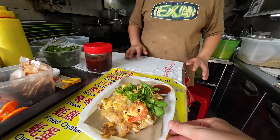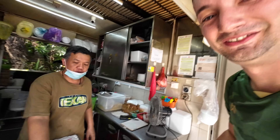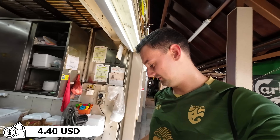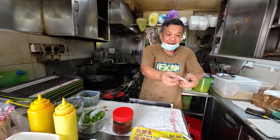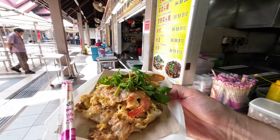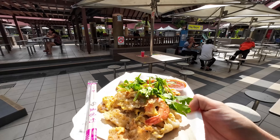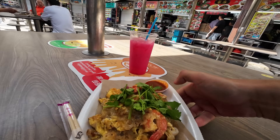Oh that looks very good! The vendor says it's normal — sweet and sour — six dollars. The plate is very light material, not plastic, easily breakable so you have to be careful.